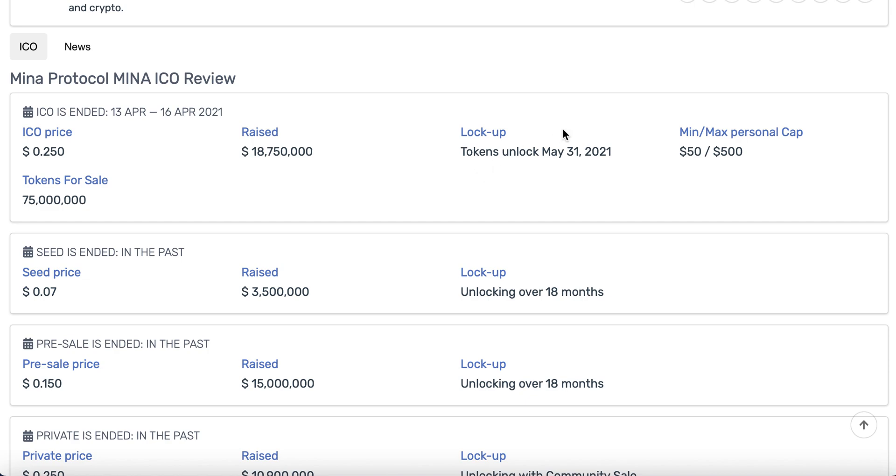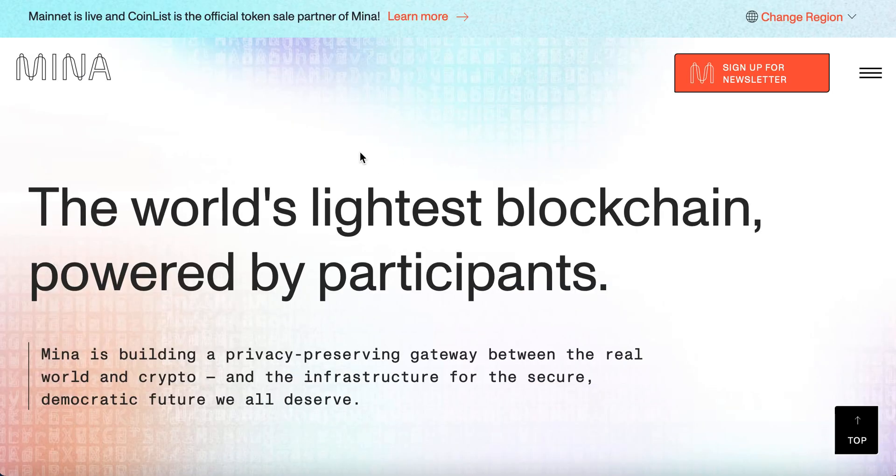So this does look like it's going to be released on the 31st of May and then it will be on exchanges. We don't know which ones as yet, but I imagine it will be on a number of highly available exchanges too. So let's have a look at Mina, the world's lightest blockchain, powered by participants.